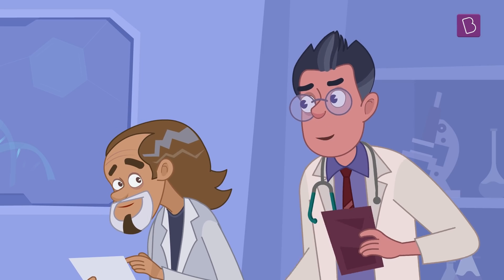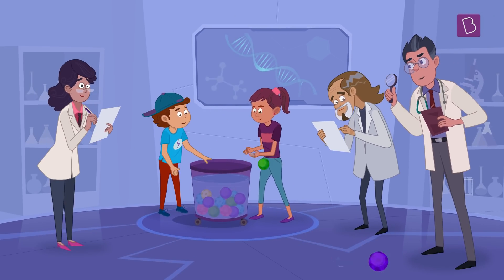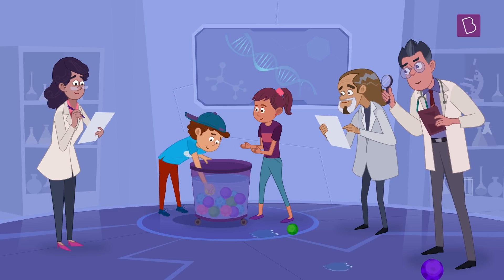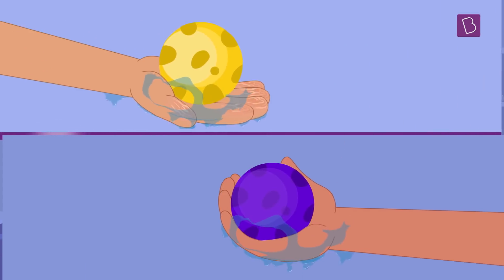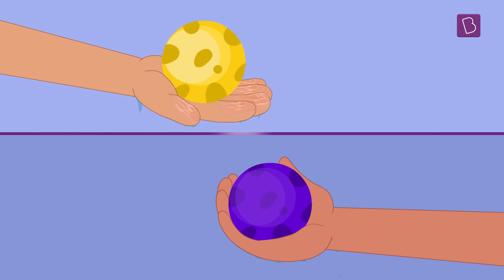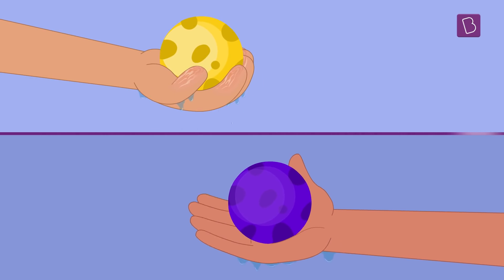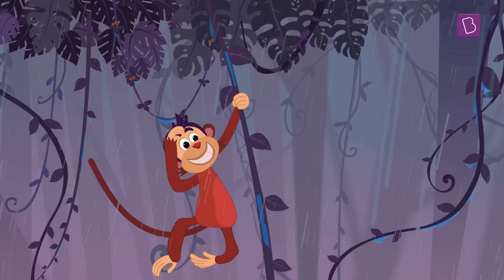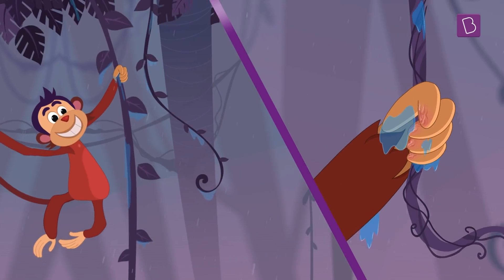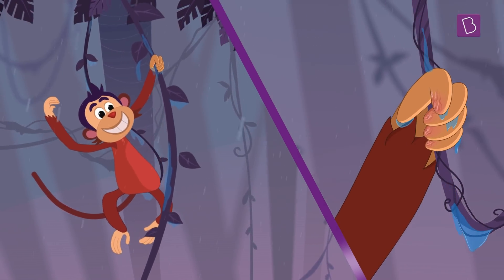Well, scientists are not sure yet, but they have conducted several experiments. One of such experiments showed that people with wrinkly fingers can actually hold or grip wet objects, like marbles, much better than people who have dry, non-wrinkly fingers. We can imagine how advantageous the extra gripping power would have been to our ancestors in climbing trees during heavy rains.